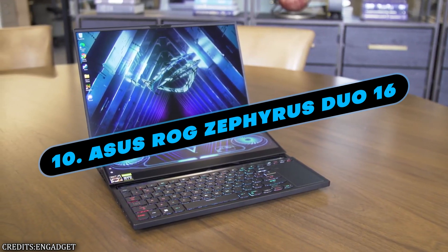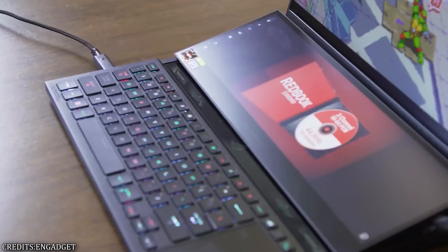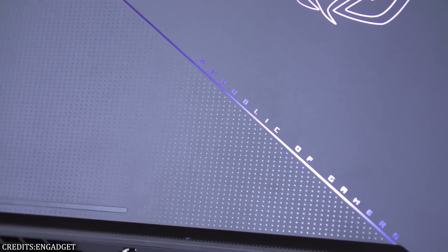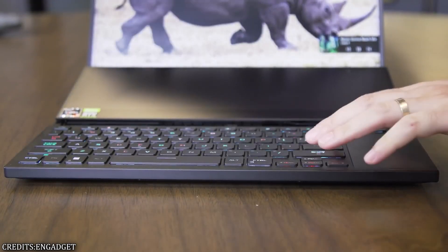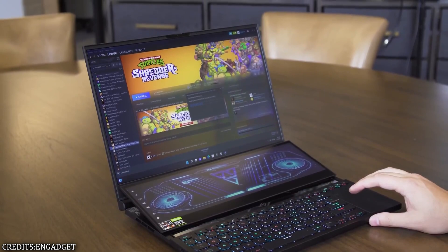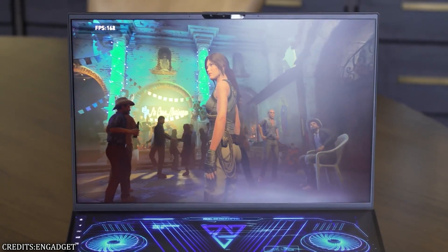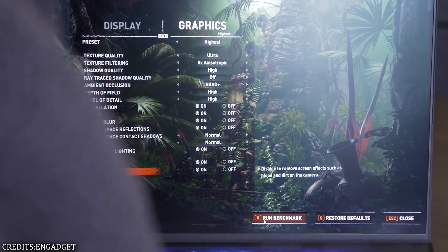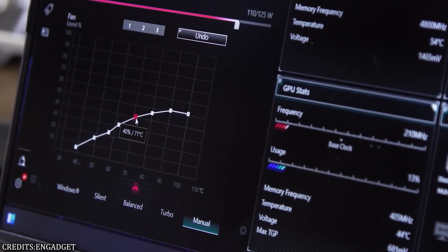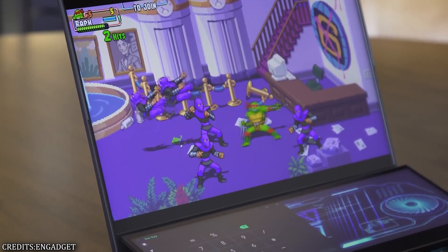Number 10: ASUS ROG Zephyrus Duo 16. If you're looking for something a little bit different, or if you're a content creator who wants a laptop for gaming as well, the ASUS ROG Zephyrus Duo 16 is an excellent option. In addition to the 16-inch primary display, a ScreenPad Plus is included. When you open the lid, this secondary touchscreen rises out of the chassis, transforming the laptop into something resembling a handheld console. It is an incredible system monster thanks to its Ryzen 9 6900HX processor, RTX 3080 Ti graphics card, and an astounding 64GB of DDR5 RAM. It is excellent for gaming and viewing movies, partly because its strong speakers deliver surprisingly good audio that fills the room.